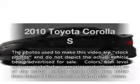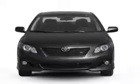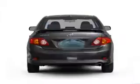Get noticed in this 2010 Toyota Corolla. If you're looking for a first-rate auto, this one could be yours today. A low odometer reading makes this vehicle a great value at this price.